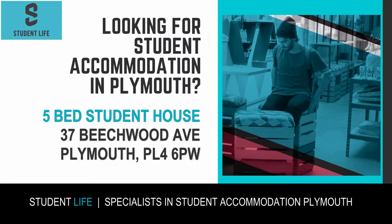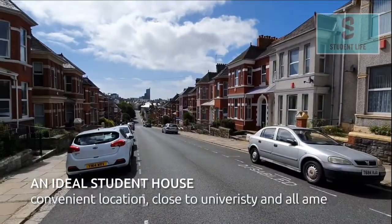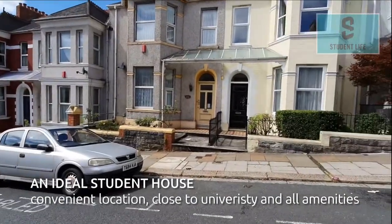Student Life are pleased to take you on a virtual tour of this five-bedroom property at 37 Beechwood Avenue, Plymouth, PL4 6PW. This is an ideal student house, being conveniently located close to the university and all local amenities.